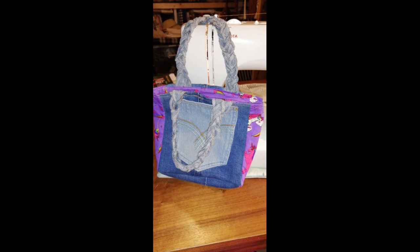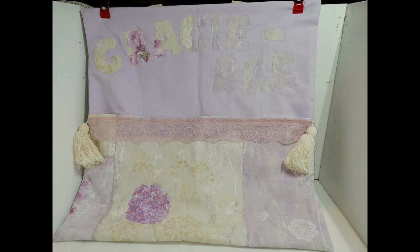This one I made ages ago — just a trial run to see what fabrics I could put together. As you can see, I used a jean pocket for the front, different fabric for the sides, and plaited some denim for the handles. This was one of three I made as a book cushion — with a pocket at the front where they can put their book in — and I put their name on them. That one's got Gracie Ray on it.